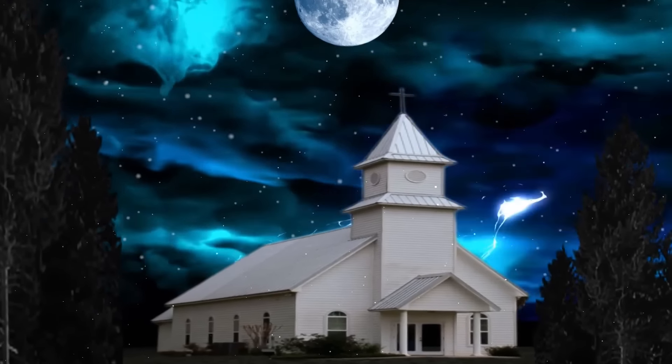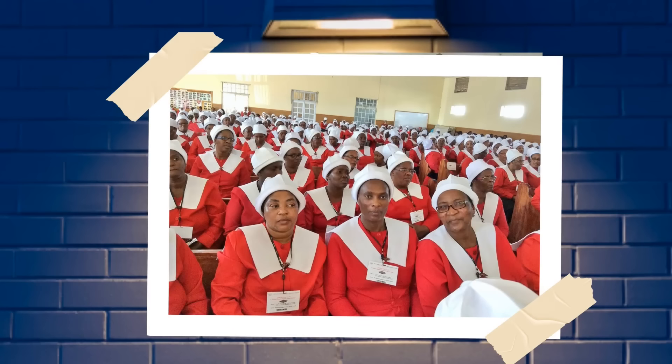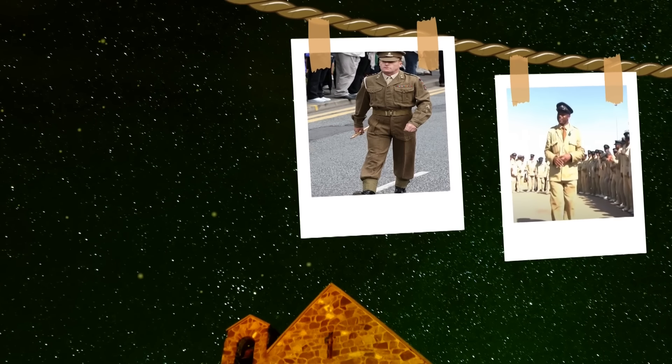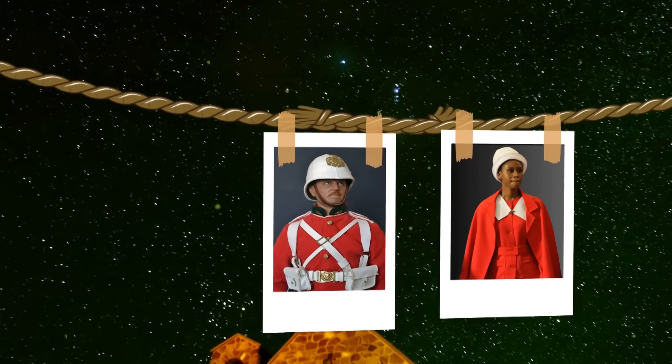Why is it that South Africans wear church uniforms? These are some of the biggest churches in South Africa, and these are their uniforms. Why do some South African churchgoers wear military-inspired uniforms?